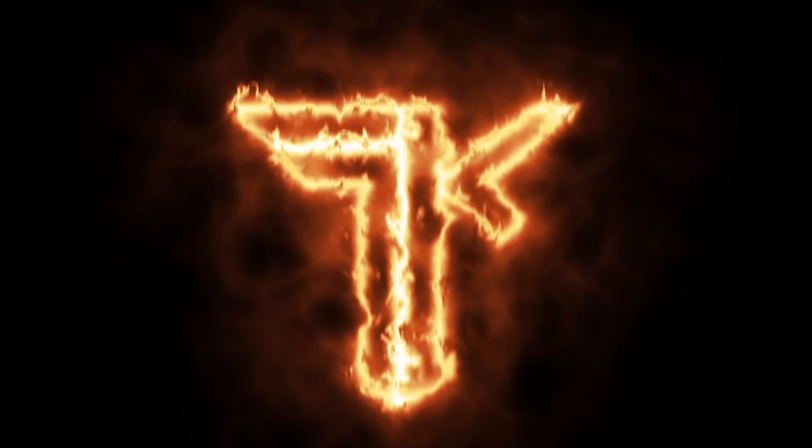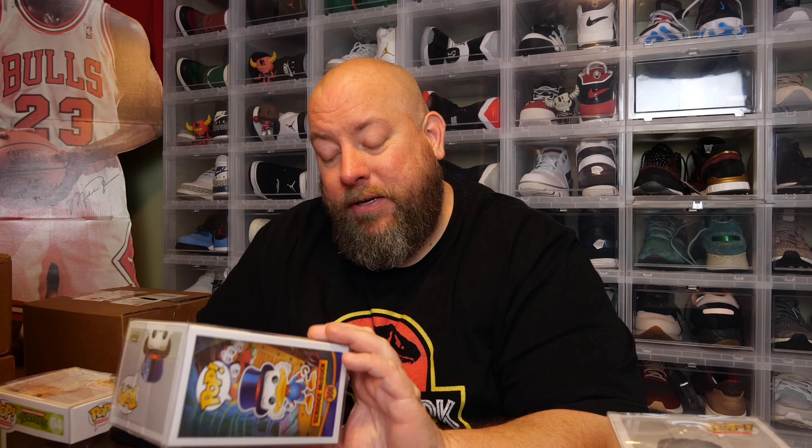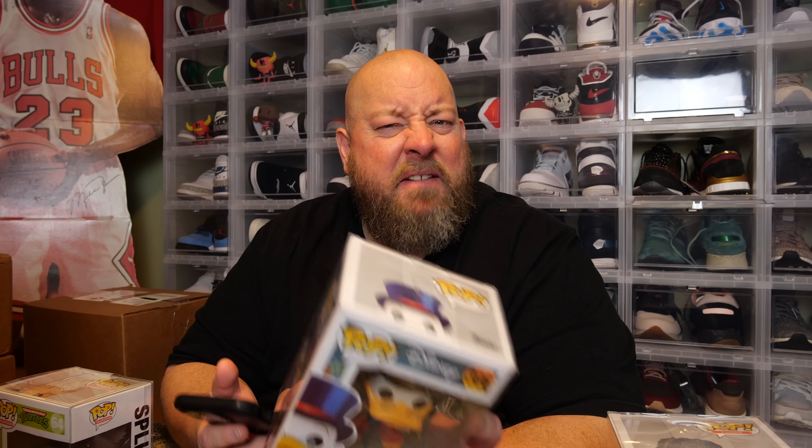PPG value time. First pop — Zowoo, Crimes of Grindelwald: worth nine bucks. Vaulted, but it's gone down in value over the past three years. Next, the Funko Shop exclusive Wolfgang: only worth 12 bucks — it cost $15 on the website when it came out, so this one has also gone down in value. Pop number three, Scrooge McDuck: five-year-old pop, vaulted, and looking very minty through the pop protector — PPG value is $32. Not bad.